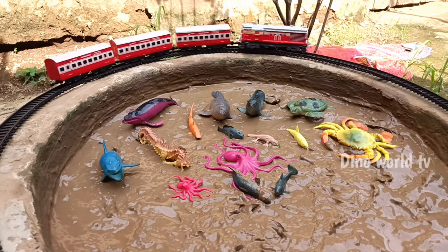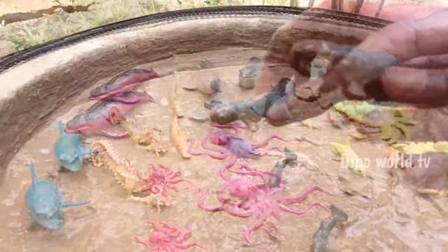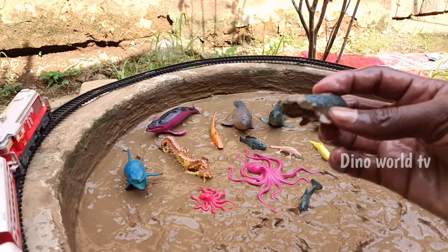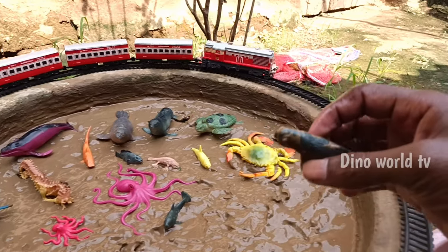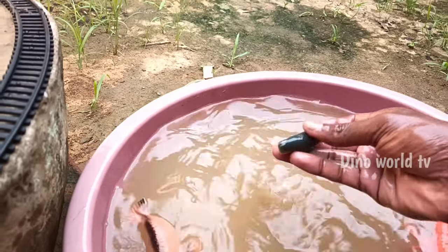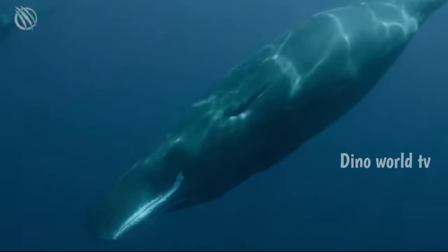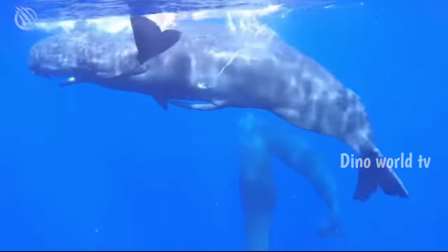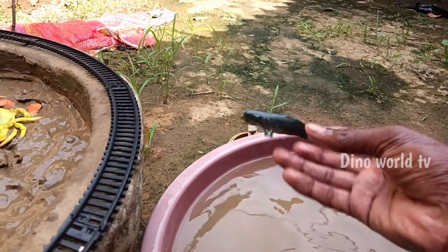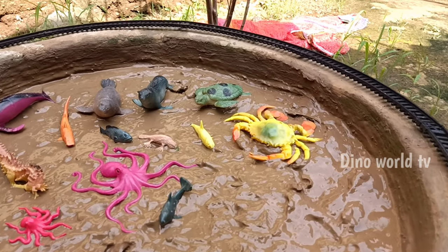So get the next sea animal out of the mud. A sperm whale — enormous toothed whale. So get the next sea animal out of the mud.